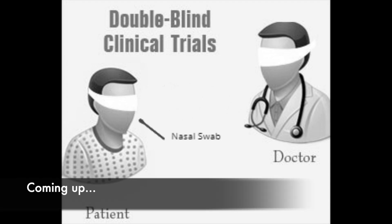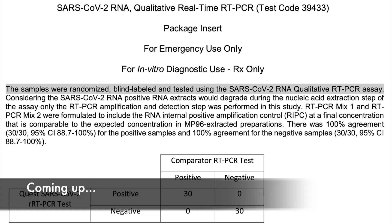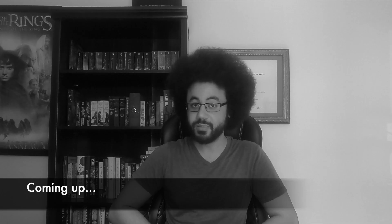We need to do a blinded experiment, and you guessed it, this hasn't happened to date. Yes, it has. Here it is. Are you going to correct yourself on that, Dr. Bailey?